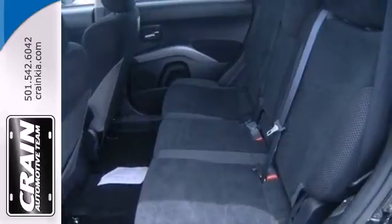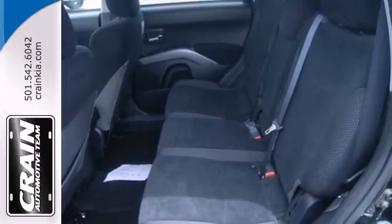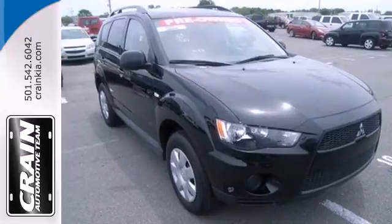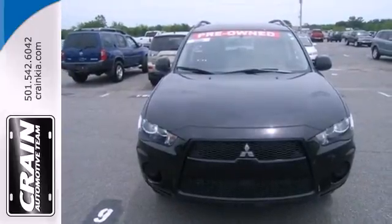Whether you're looking for a spacious and safe compact crossover for your family or daily commute, this stylish Outlander is a top choice. Come on in today and take it for a test drive.